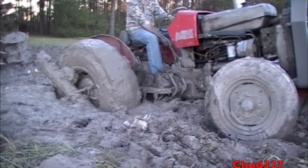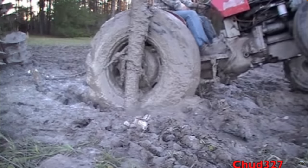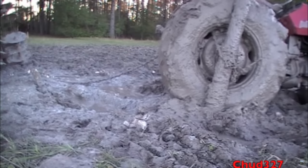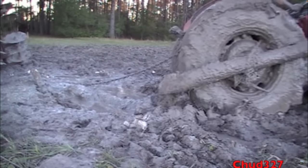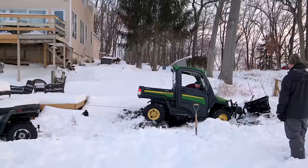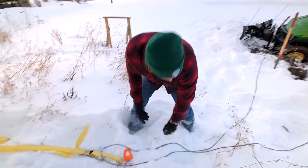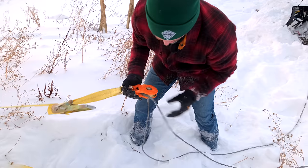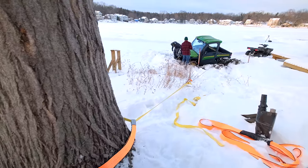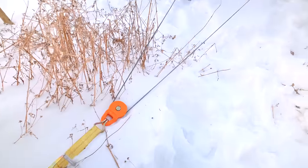Depending on the season: we once got our gator stuck in wintertime. It sank down right along the shoreline, we left it one night, came back the next day and it had frozen down in the mud — compounding the issue. When we went to move it, the front axle broke off on the front left side, making the whole situation way, way worse. So keep that in mind depending on the season you're getting stuck.